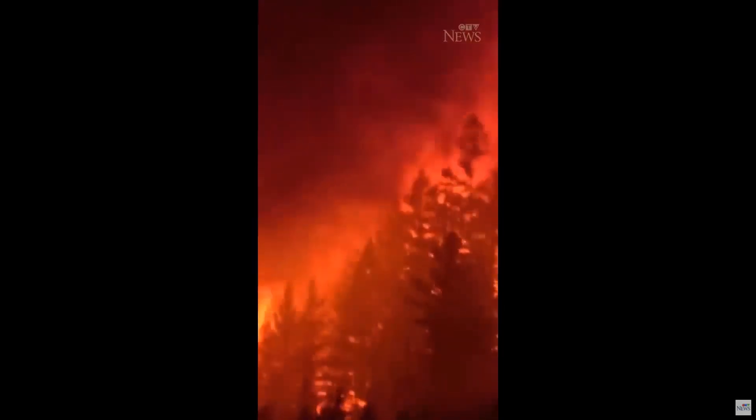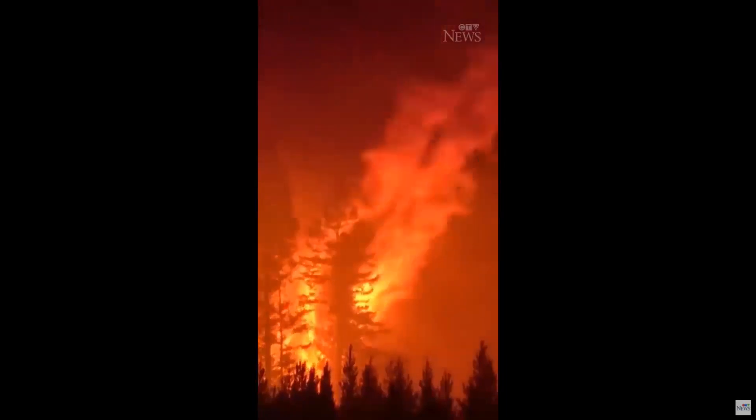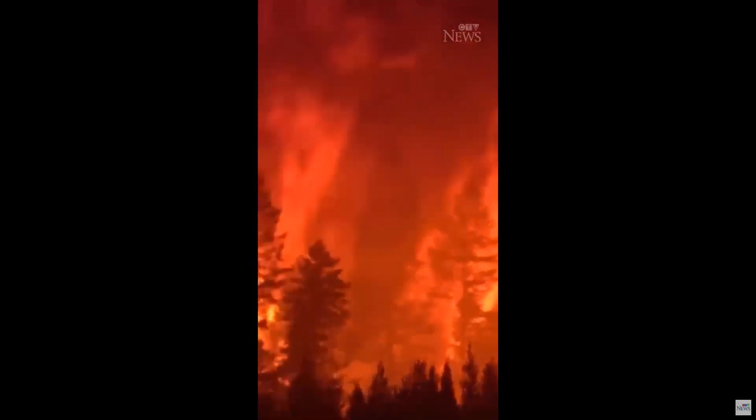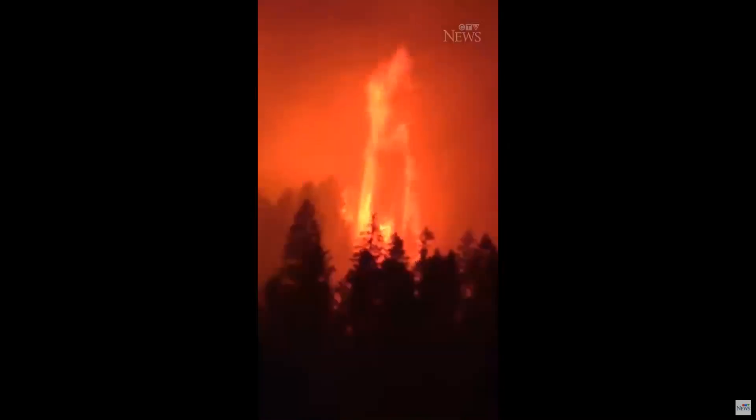Forest fires are a common theme every summer in Canada, burning massive areas and leaving behind nothing but destruction. In BC, more than 1,300 wildfires occur every year, burning more than half the size of PEI. This affects Canadians through the destruction of our homes, property and forests, costing more than $800 million a year.